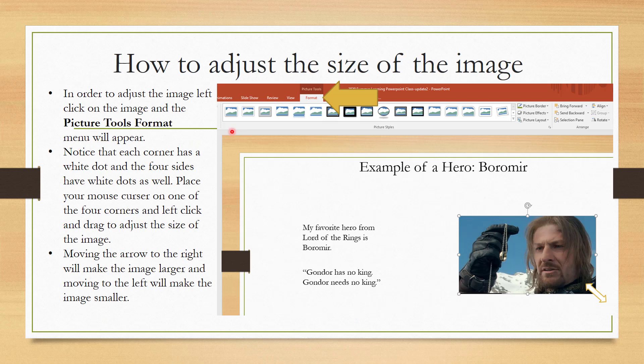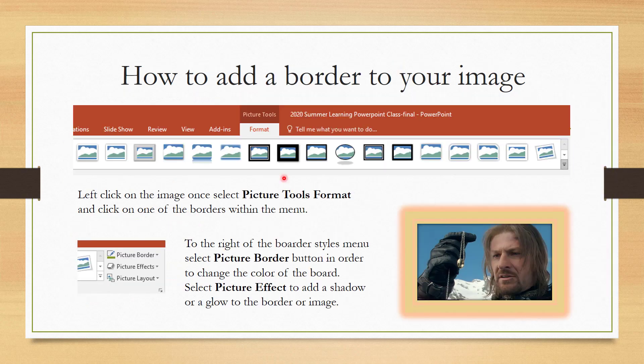In order to adjust the image, left click on it and the picture tools format menu will appear. Notice that each corner has a white dot and the four sides have white dots as well. Place your mouse cursor on one of the four corners and left click and drag to adjust the size — moving right makes the image larger, moving left makes it smaller. If you want to add a border or picture effects, in the picture tools format menu you'll see the options for picture border and picture effects. Select one of those to explore the different borders and effects you can add.